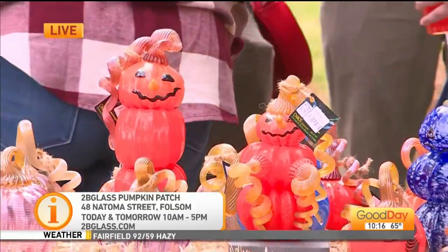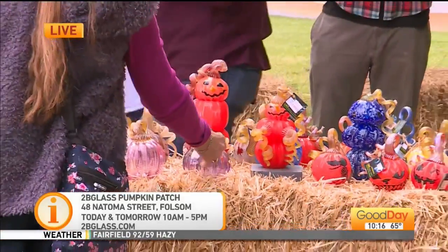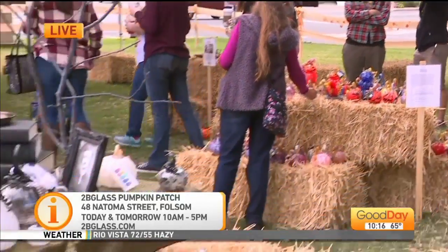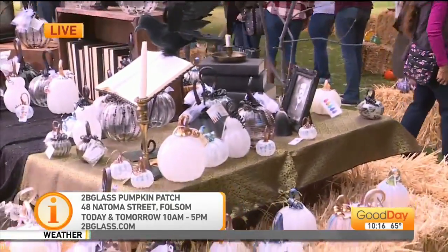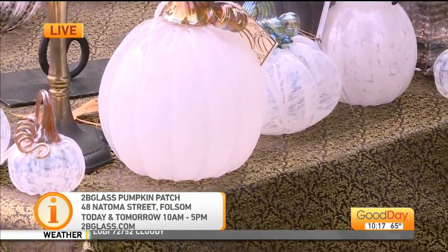It's happening today and tomorrow out there in Folsom. It goes all the way to 5 o'clock today, so you've still got time. The address is 48 Natoma Street in Folsom. We're going to link all that to our website so you know exactly where to go — the Folsom Art Center, today and tomorrow.